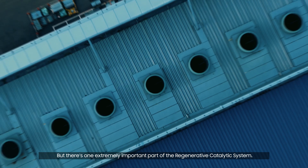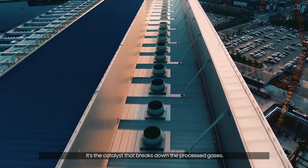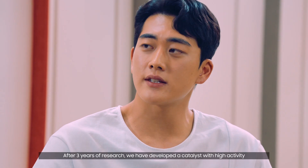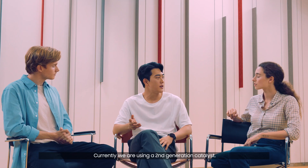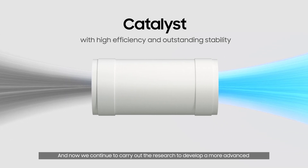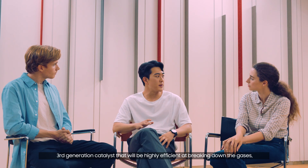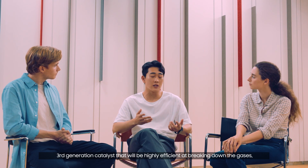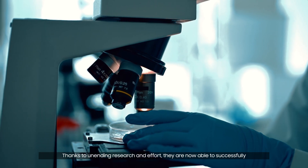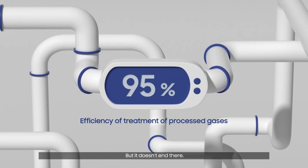There's one extremely important part of the regenerative catalytic system — the catalyst that breaks down the processed gases. After three years of research, we've developed a catalyst with high activity and outstanding stability. Currently, we are using a second-generation catalyst, and we continue to carry out research to develop a more advanced third-generation catalyst that will be highly efficient at breaking down the gases with a longer replacement cycle. Thanks to unending research and effort, they are now able to successfully break down approximately 95% of harmful gases.